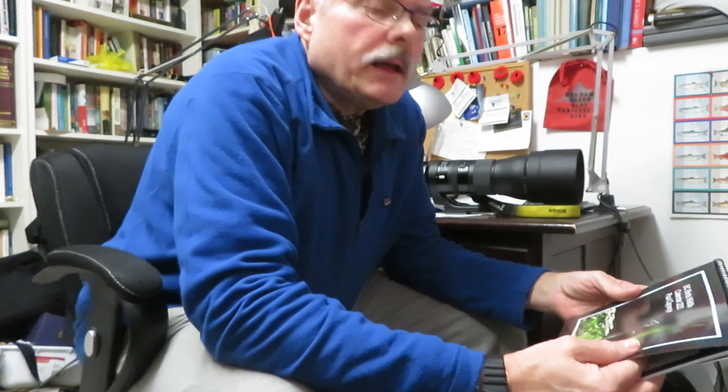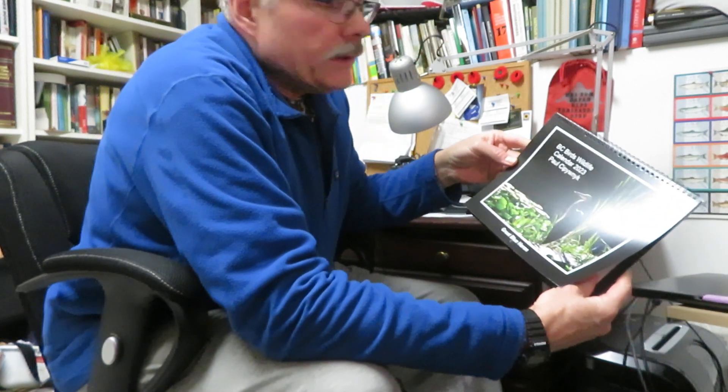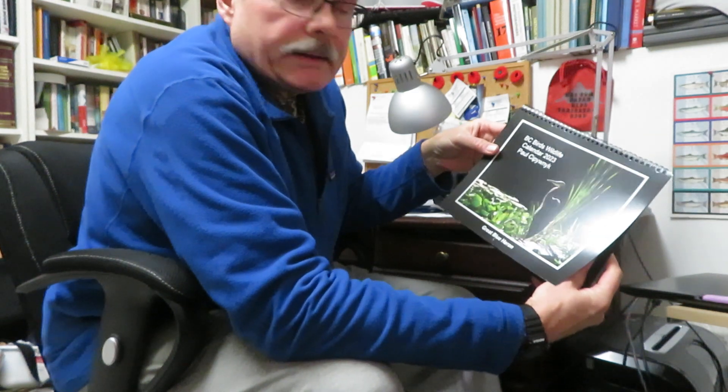Hello there, it's December 28th, 2022, and I'd just like to share with you my BC Birds Wildlife Calendar 2023, the first one I've ever done.